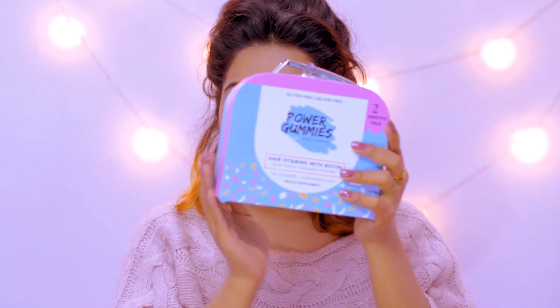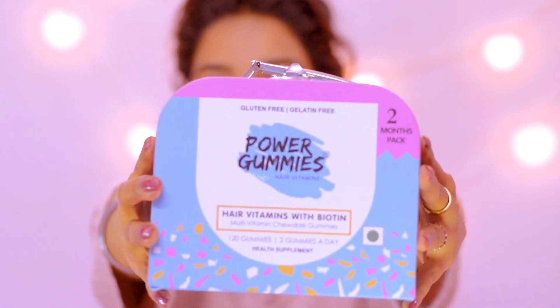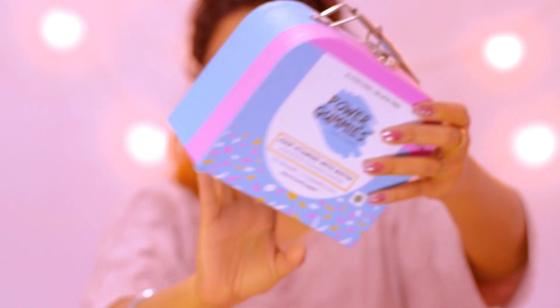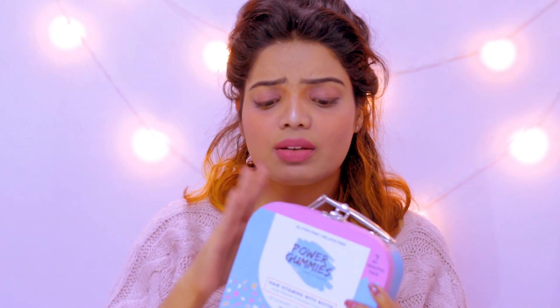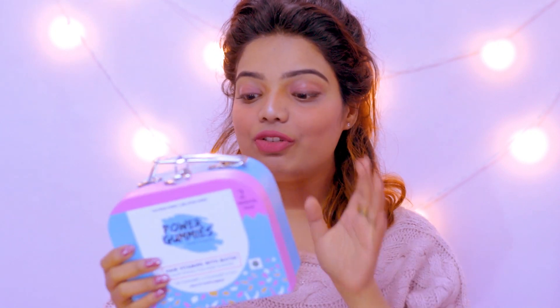I recommend you buy the two-month pack as it is more economical. If you want the cute case, you have to purchase it directly from www.powergummies.com or order it on Instagram — I'll share the link in the description box. You can also buy from Flipkart, Snapdeal, Amazon, and Nykaa, but if you want the beautiful case, order from www.powergummies.com.